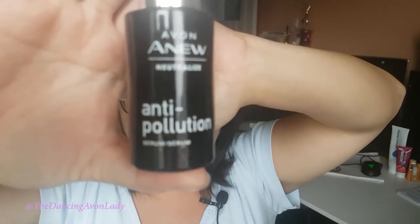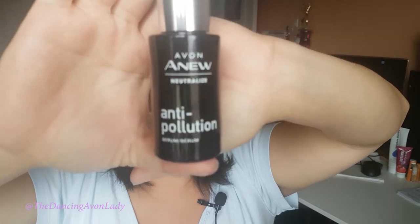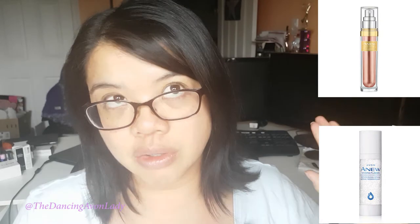For the entire week, the only difference in my skincare routine was I added the new neutralized anti-pollution serum before my regular serum — which during the morning is the power serum, and in the evening is the hyaluronic serum from the Hydrofusion line. That's the only difference. I didn't do a face mask or anything else different. Nothing else was different.